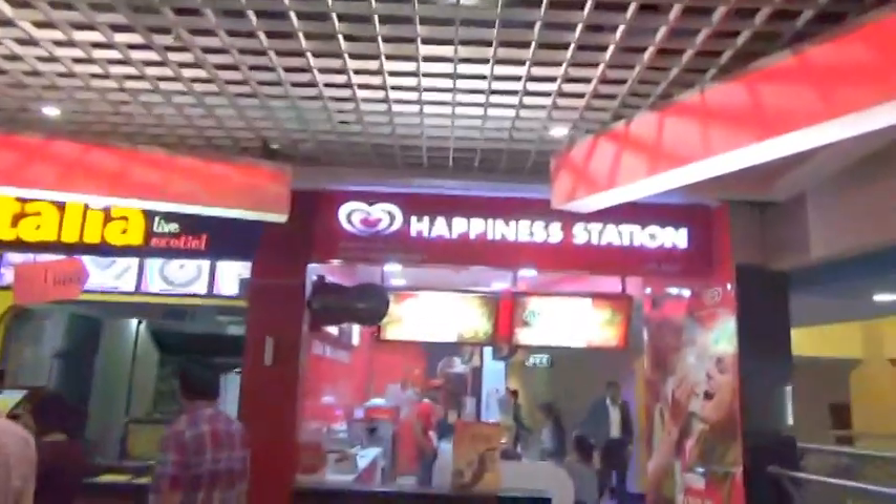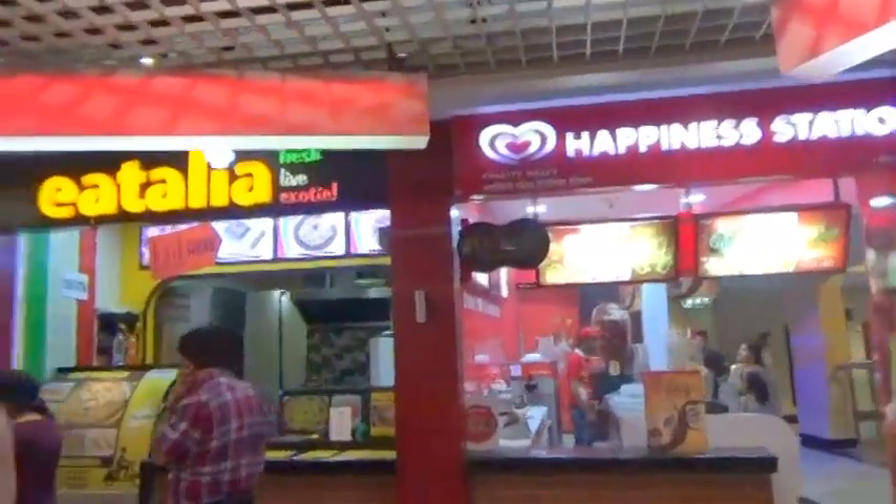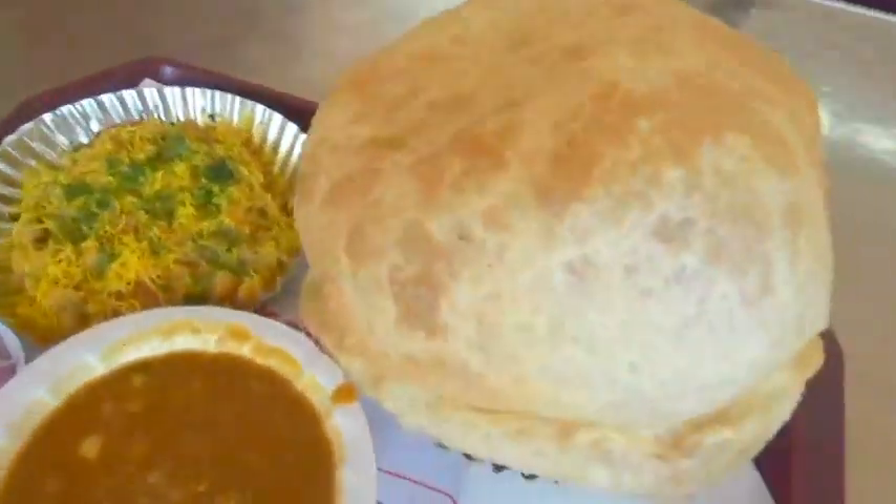Hey guys, we are in the food court at this mall called Gravel in Mumbai. Here we are at the food court and we are about to dig into this awesome — what is this called? Chola Bhatura. Chola Pat. Sexy.